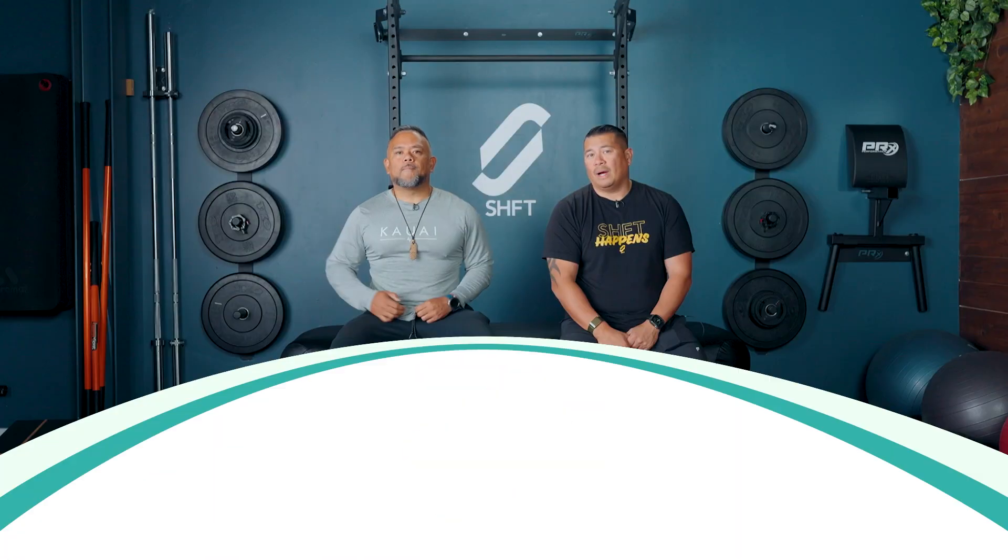What's up everybody, welcome back to the Move Better channel. I'm your host Dr. Joe, and this is Professor John Pedasarada. Today we're going to talk about hip pain while sleeping — why would you have hip pain while you're sleeping?